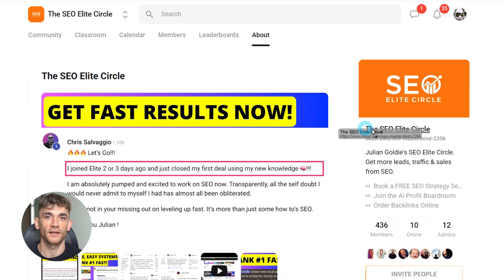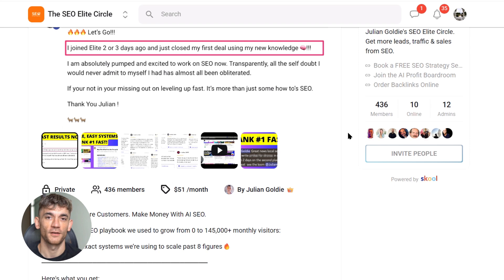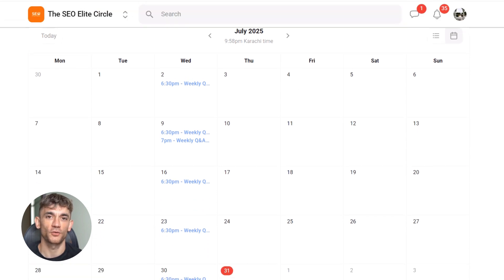I want to quickly mention that if you're serious about dominating SEO and want to connect with other business owners who are crushing it with these strategies, check out my SEO Elite Circle on School. The link is in the description — it's where I share my latest findings and where members are already using these Claude techniques to get incredible results.